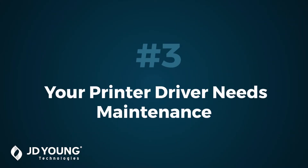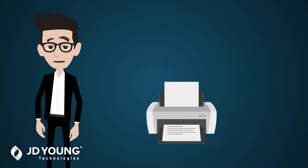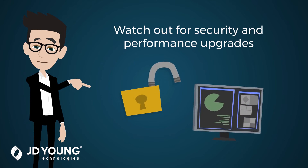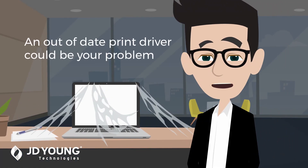Reason number three: your printer driver needs maintenance. Though all we see is a digital document become a piece of printed perfection, there's a lot of complicated heavy lifting happening in between thanks to your print driver. To keep your systems running their best, software manufacturers are constantly releasing new security and performance upgrades. If it's been a while since you last updated your print drivers, that may be the reason your documents are getting stuck in queue.